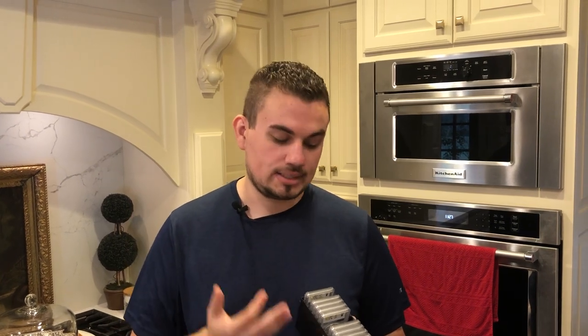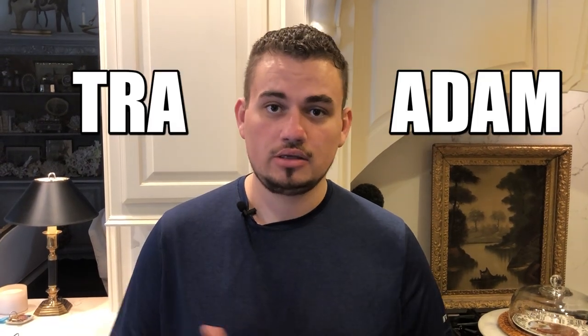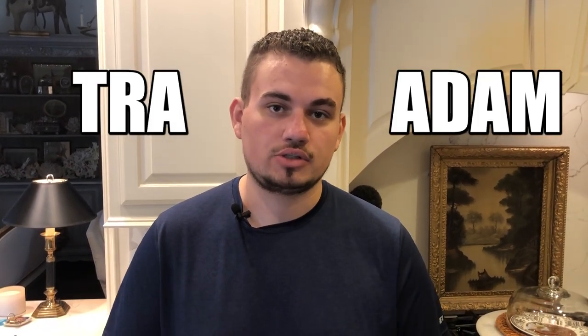Just to let you guys know, every one of these coins except for one is not ours. So if you ever want to send some stuff into PCGS and don't want to pay for a membership, text me and I'll help you out. I'd be happy to send coins in for you and make a video like this. The two collectors today are Adam and Trey — they sent us a bunch of coins a few months ago. We're very thankful to be able to showcase their collection.